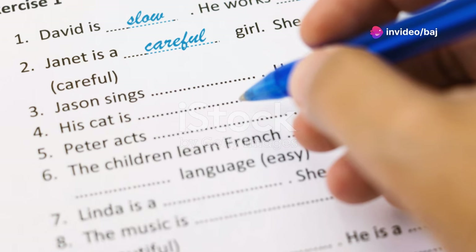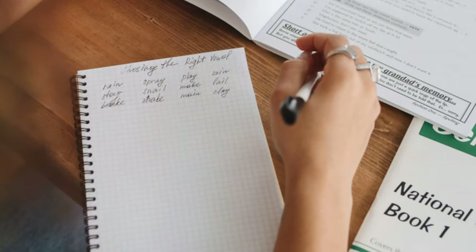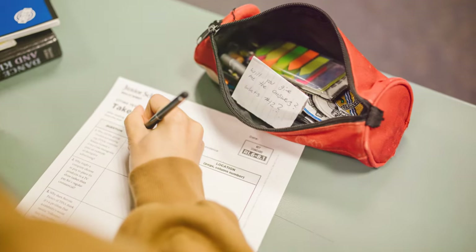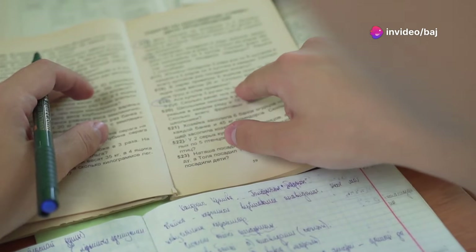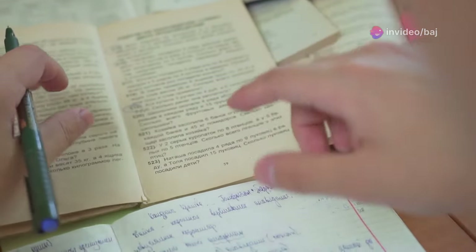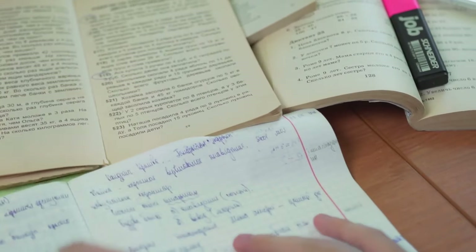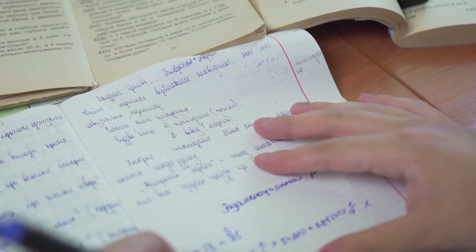Sentence completion questions test your ability to understand grammar and vocabulary in context. Read the sentence carefully and identify the missing word or phrase. Then scan the text for the relevant information and look for words that fit grammatically and logically into the sentence. Make sure your answer makes sense in the context of the entire sentence and paragraph.